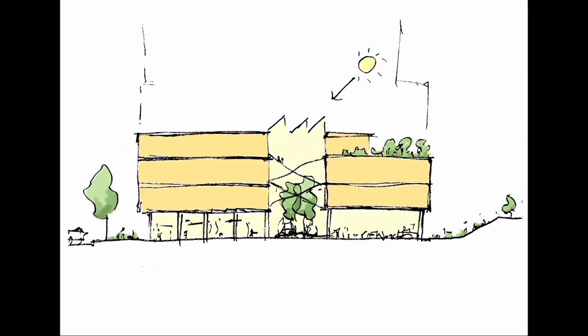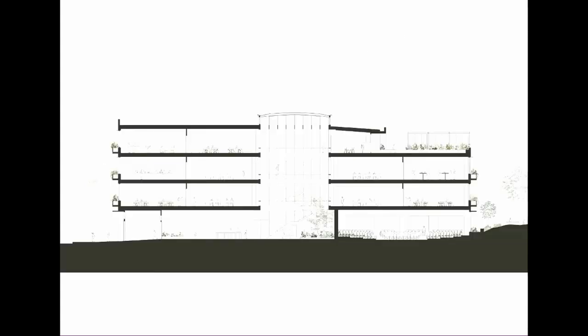The design solution we came up with — because it's a really narrow, deep site with just two frontages, one to Melbourne High on the right and one to Chapel Street on the left — was really to have this central atrium space, and that really unlocked the project. And it's always super exciting when one of your first sketches gets built.